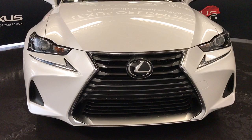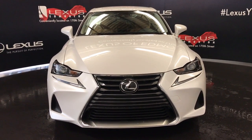So come on down to Lexus of Edmonton and check out all the new 2017 ISs.